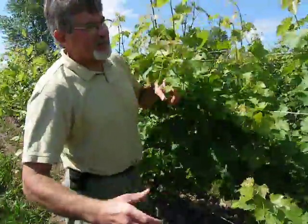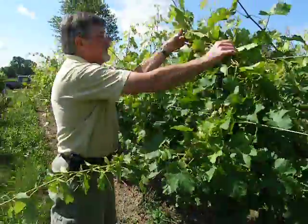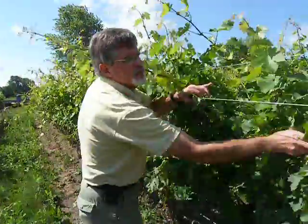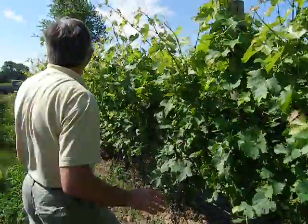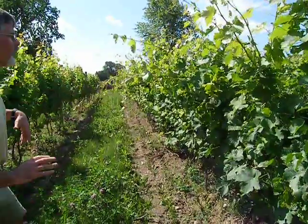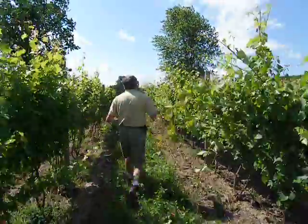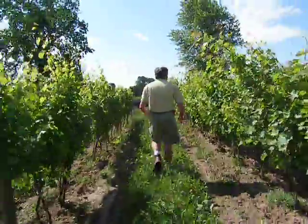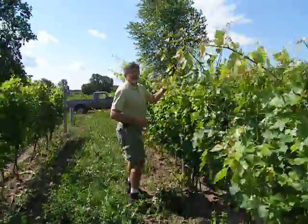They always seem so fragile to me, but they take a lot of abuse. This has actually been a season where we've had a lot of rainfall, and this is doubly important. You can see how it's better than it was before, but that's why we have a couple of sets. Right now, this is the first part of July, and our crew is coming through here a second time to manipulate the second wire.